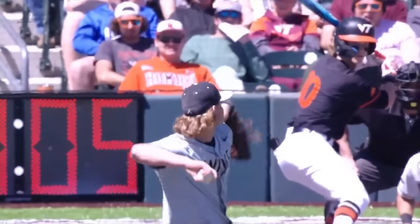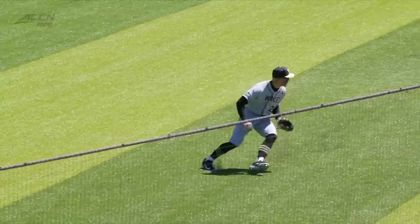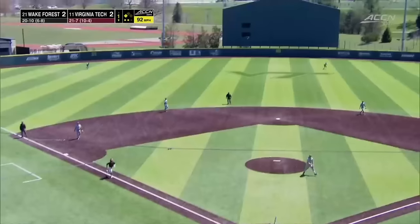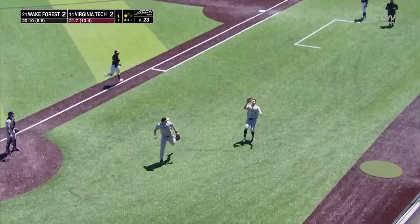Take another look at the cut. Two-strike approach for Watson — he turns on it. It's going to be enough for a mountain visit here, but take a look: this one just gets away from Jack Winnay. And he's 90 feet away with the go-ahead run. This is straight up the shoot, and it may work Wake out of the inning with the score still tied.